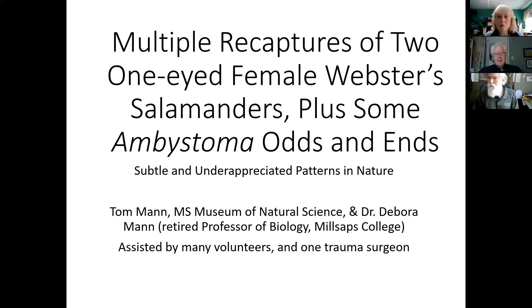We are here today with Tom Mann from the Mississippi Museum of Natural Science. He and his wife Deborah do salamander saving off of the Natchez Trace Road. When the salamanders are crossing, they go out with their volunteers and assistants and help the salamanders get across, trying to save as many as they can. They also have a place at the museum where they can help injured salamanders. Tom has some slides for us.